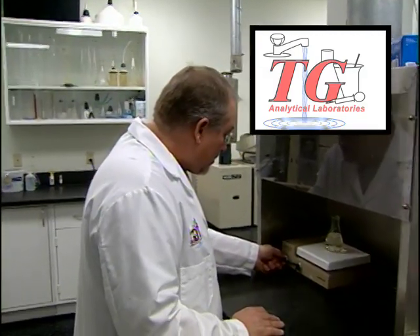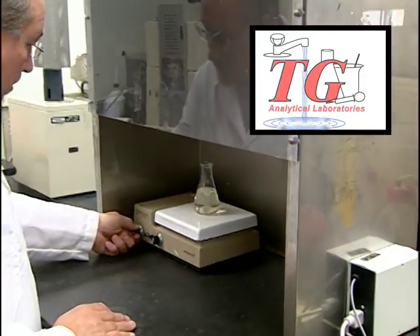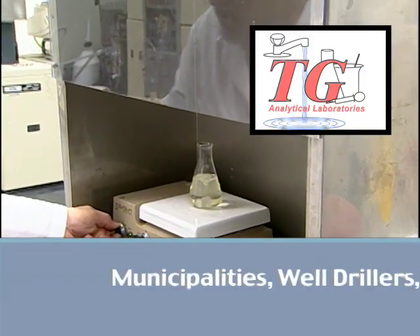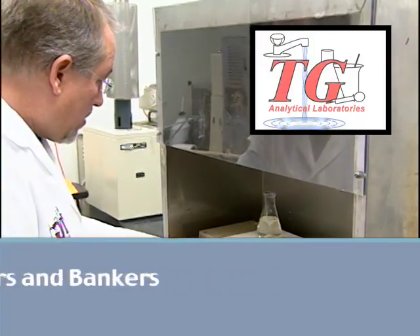Another service TG Analytical Laboratories provides is Safe Drinking Water Act certified water analysis to municipalities, well drillers, pump installers, realtors, and bankers throughout the United States.